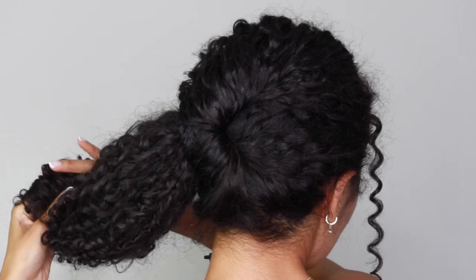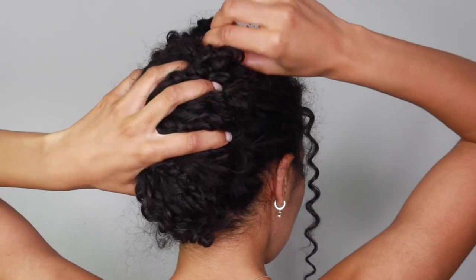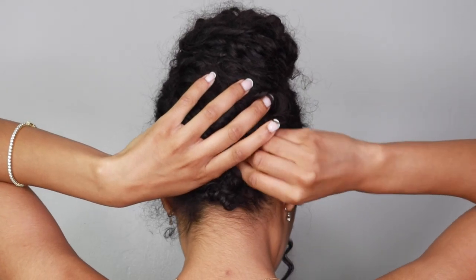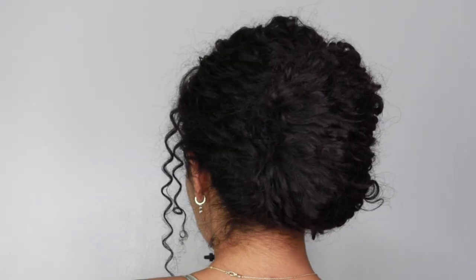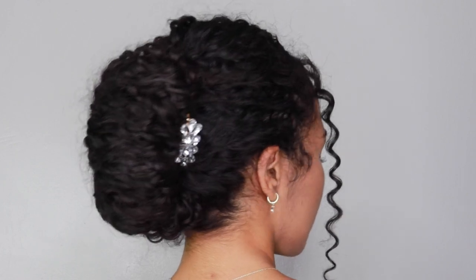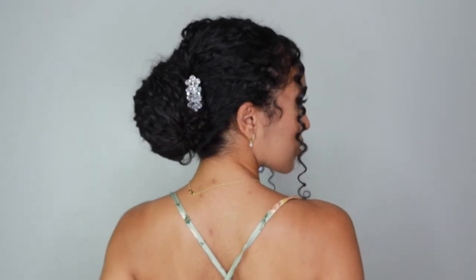Then I'm going to start twisting the rest of my hair up towards the back of my head and secure that with some bobby pins. You'll need quite a few bobby pins to make sure this stays in place. Once I've secured that, I'm going to add a really decorative jeweled clip — it just looks really classy. I love wearing my hair like this to any kind of formal event, especially a white tie event where it's protocol to have your hair up. It's a really easy and classy updo. Let me know in the comments what you think of this hairstyle.